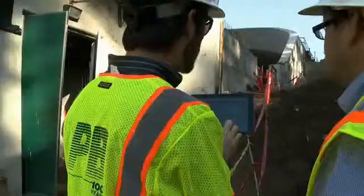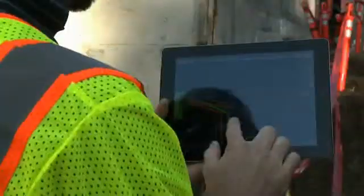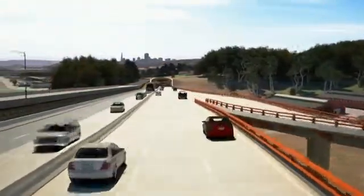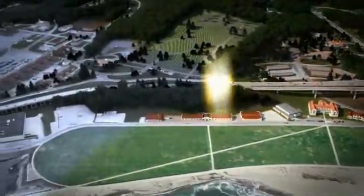Parsons Brinckerhoff used 3D and 4D models from conceptual design through construction, which is now underway. 3D models were developed for all major trades on site, and these models were integrated in a virtual environment to identify potential spatial or sequence-based conflicts.